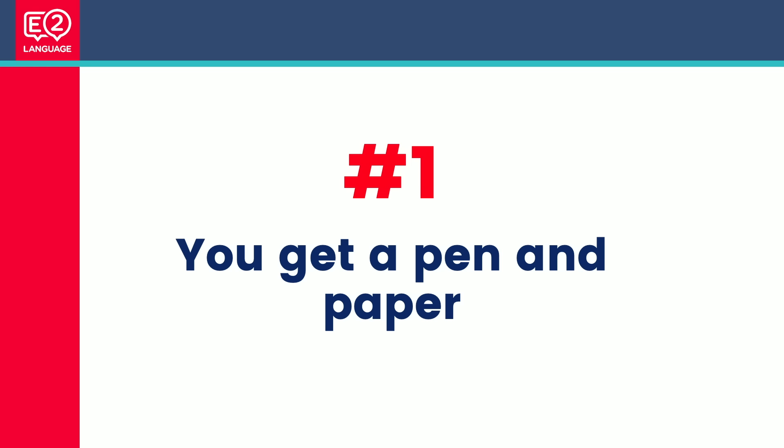Number one: you get a pen and paper. Did you know that you get a pen and paper if you take the computer-based test? Not to take home — it's not a complimentary thing — but during the test you do get a pencil and a piece of paper. They take it after each section so it gets replaced, so you can't copy vocabulary and use it in your essay from the reading section, for example.